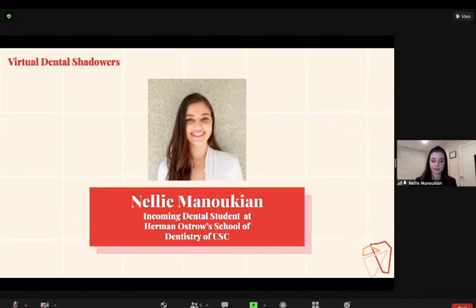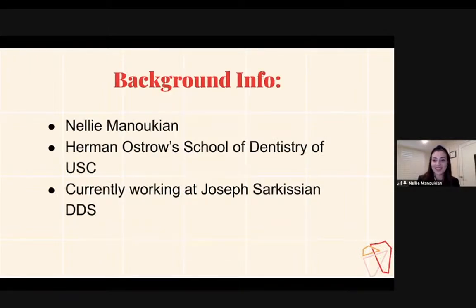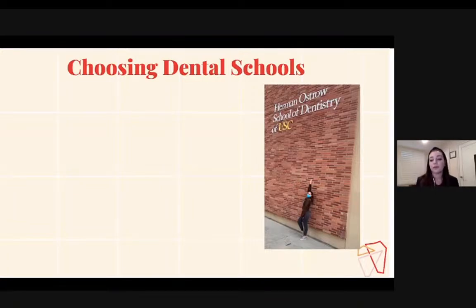All right, let's get started. We are very fortunate to have Nellie for today's session. Hi everybody, my name is Nellie Manukian. I am an incoming D1 dental student at Herman Ostrow School of Dentistry of USC. I'm currently working at Dr. Joseph Sarkeesian's office — he is a general dentist in Glendale, California. I'm going to go through a few things that got me to dental school and hopefully it will help you out as well throughout your journey.